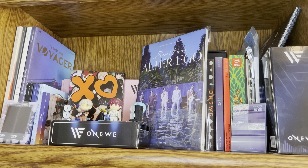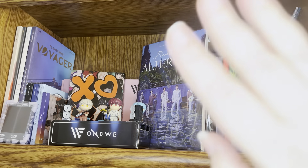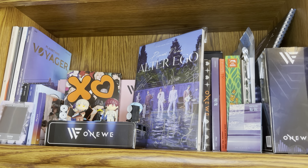I'm apologizing in advance for this shelf - it's just a little too high for my tripod so that's why we're at a weird angle. As you can see, this top shelf here is my OneWe shelf. When I downsized my albums I did not downsize OneWe because they are my alt group, so I have not downsized them at all.